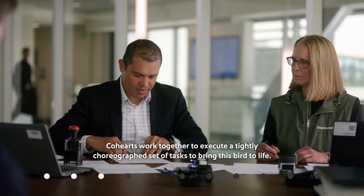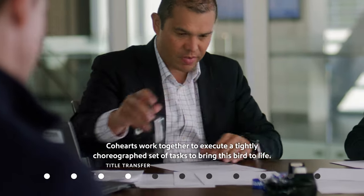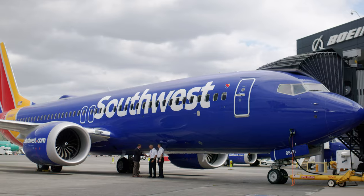Cohorts work together to execute a tightly choreographed set of tasks to bring this bird to life. With everything up to spec, it's time to officially welcome this new MAX 8 to our fleet.